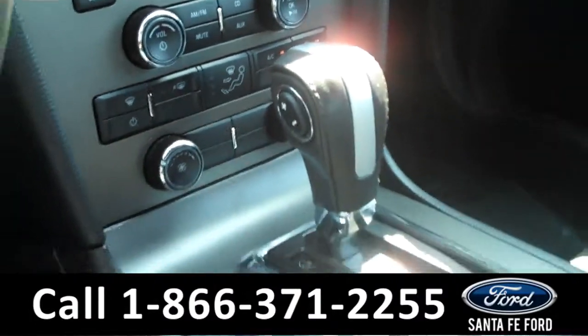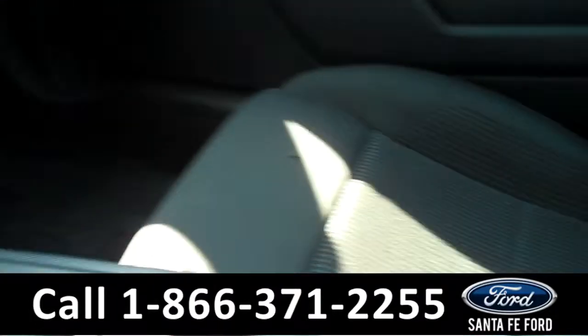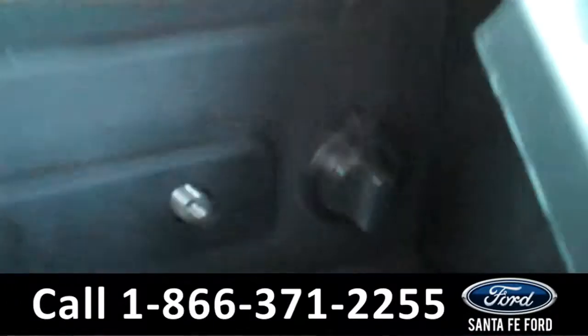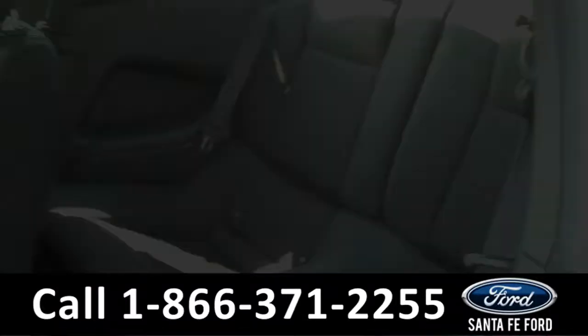There are the climate controls. It is an automatic transmission. The seats are cloth. And if we take a look in here, you will see that there is an auxiliary port and a power outlet. Lastly, we'll take a quick look at the second row.